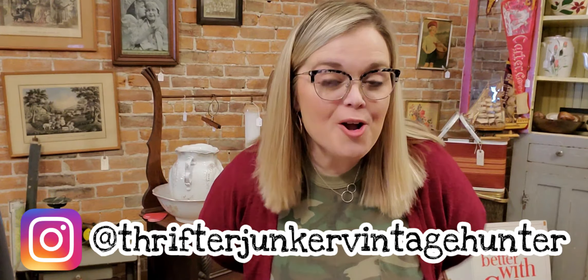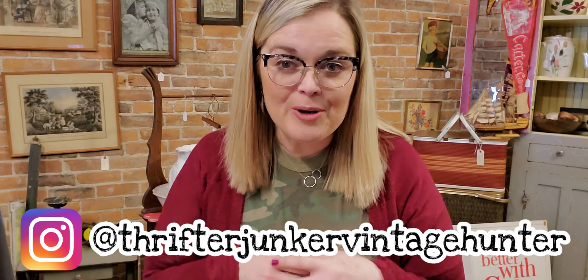Hi guys, it's Misty. Welcome back to my channel. If you're new here, my name is Misty and I'm a reseller on eBay and I also own a brick and mortar antique store in Bedford, Indiana called Wildflower Antiques. My husband and I went to the Goodwill Outlet on Valentine's Day — digging through people's discarded items. Sounds odd, but it was a great day.